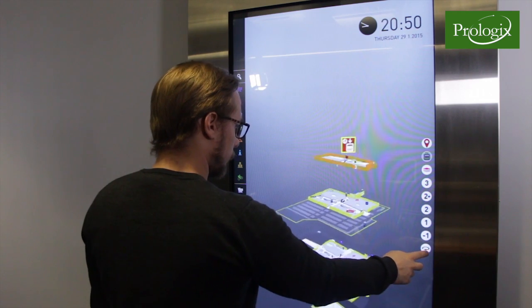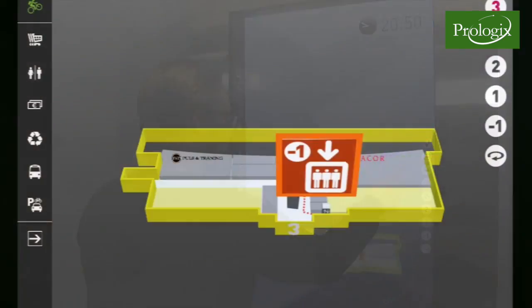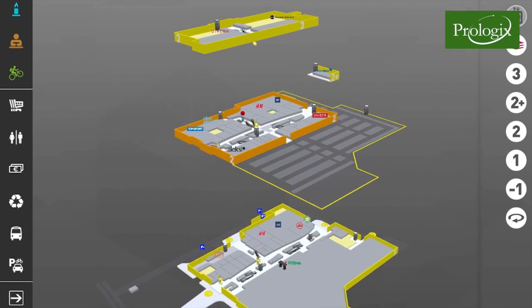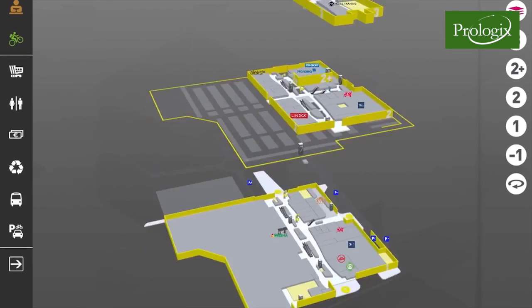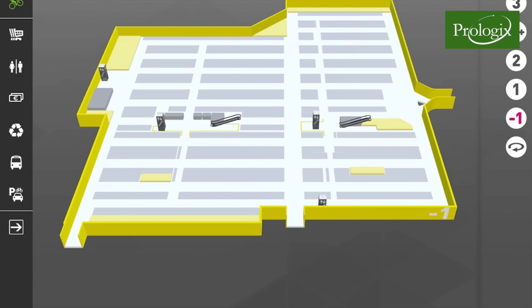In the heart of the service lies the 3D maps that can be browsed, zoomed and rotated freely on a touch surface, with the tools for accessing information on the spaces, services and offers on different floors of the place of business.